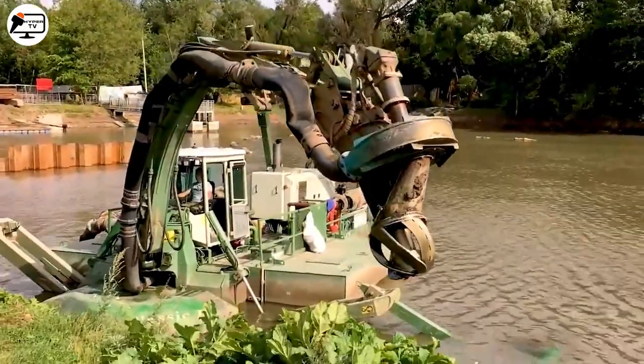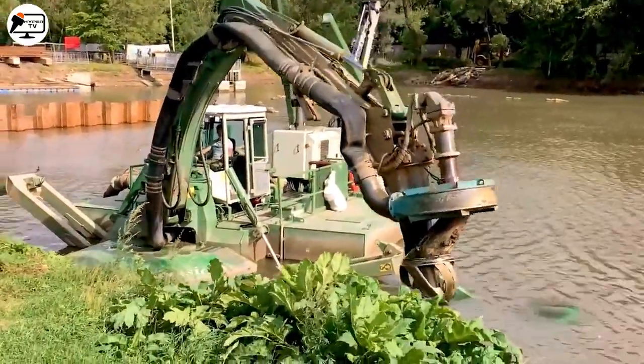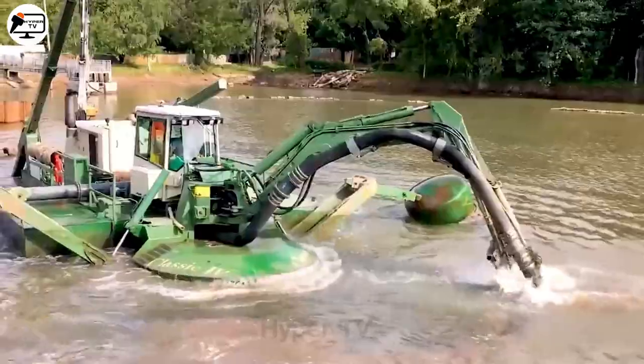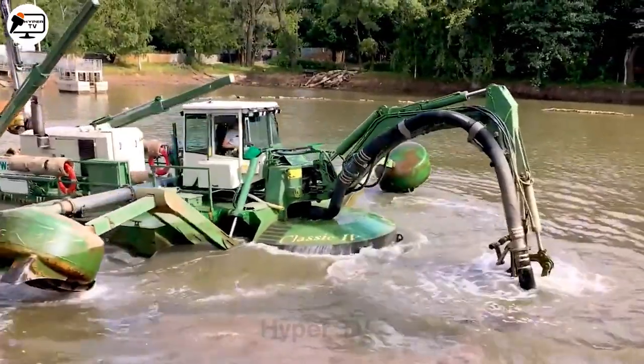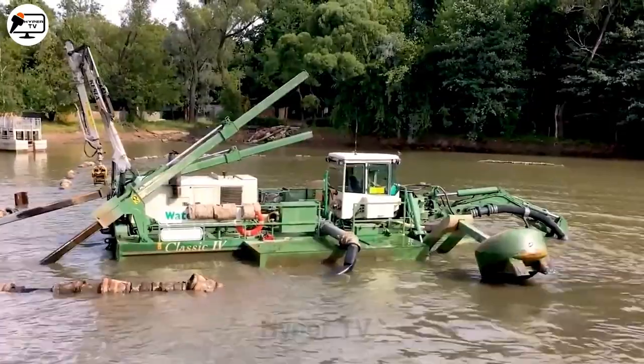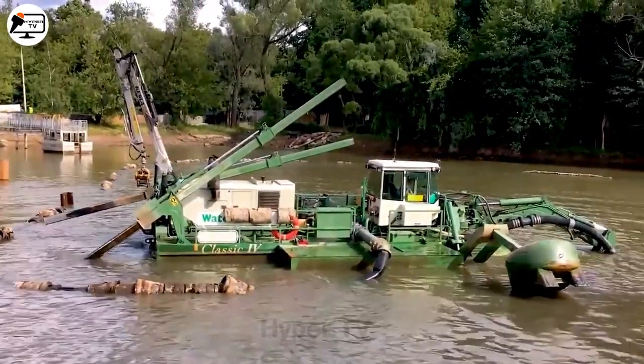Ever wondered about the technology behind dredging and sucking mud in riverbeds? Here's a miracle machine exactly for that. Share your guesses about its name in the comments.